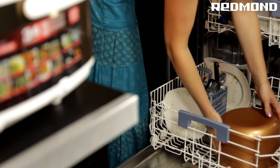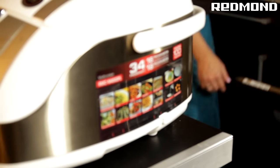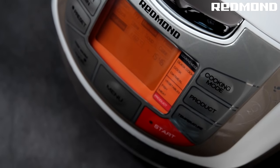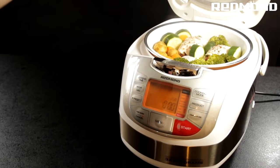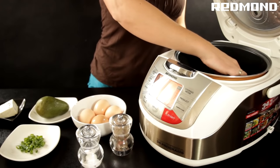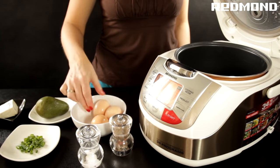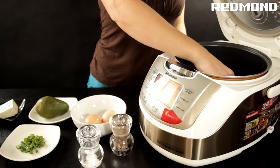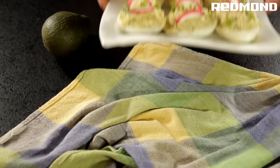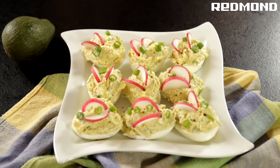Cleaning the appliance is a breeze and is dishwasher safe. Let the Redmond Multicooker 4502 make your life easier.